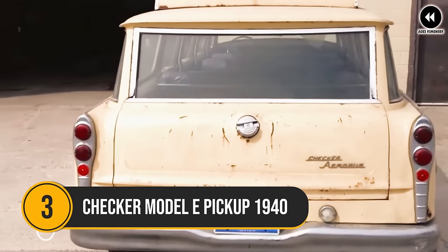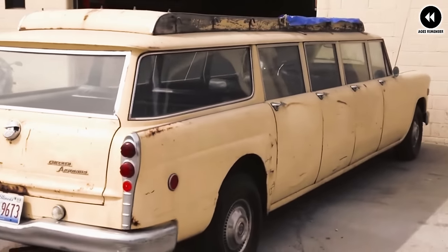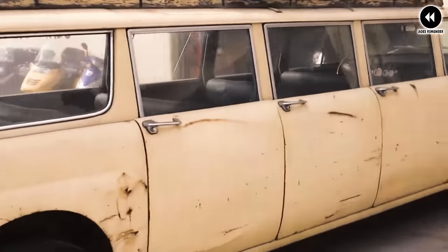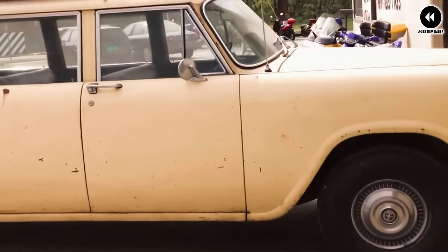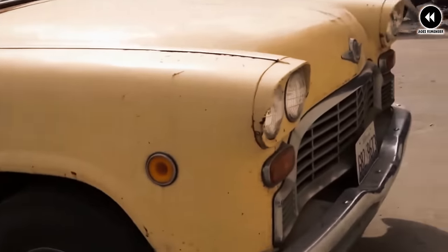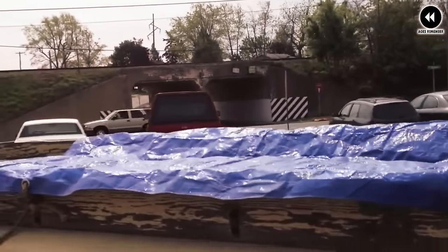Number 3: the Checker Model E pickup of 1940 was a utilitarian vehicle that embodied durability and reliability, designed to meet the demands of a rapidly changing world. Against the backdrop of the 1940s, Checker Motors Corporation introduced the Model E pickup as a dependable workhorse tailored to the needs of businesses and individuals alike. Built upon a sturdy chassis, it boasted a robust construction that could withstand the rigors of daily use in various environments.